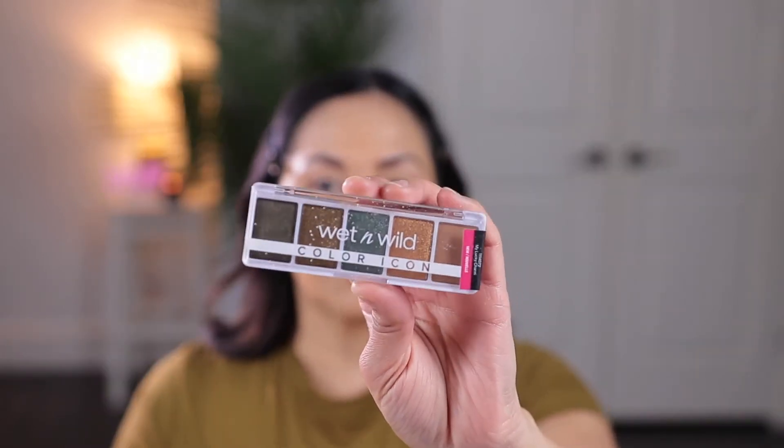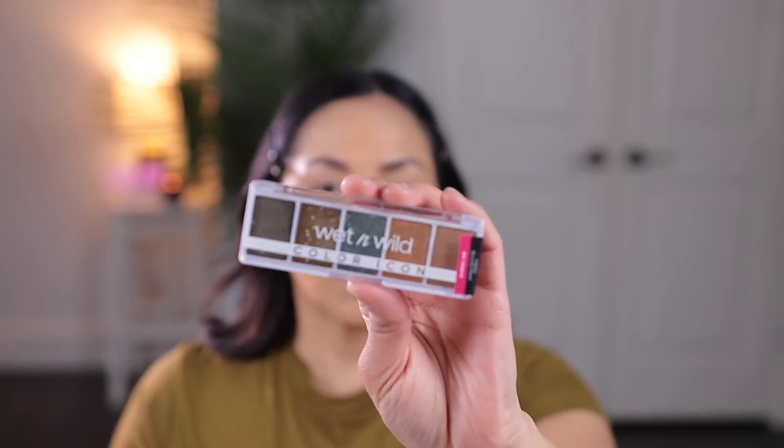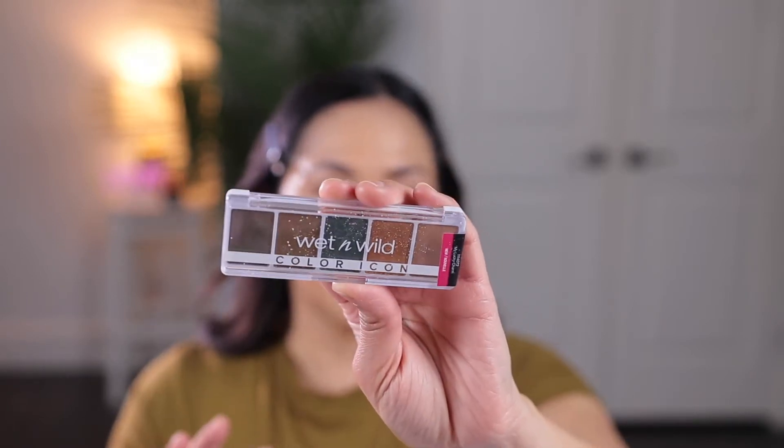I did put on foundation, concealer, powder, and my eyebrows. So we're going to start with eyes. I did pick up this Wet n' Wild Color Icon palette. I somewhat compared it to the mini palettes by e.l.f. — I'm not sure if that's what they were trying to go for, but it does look like it.